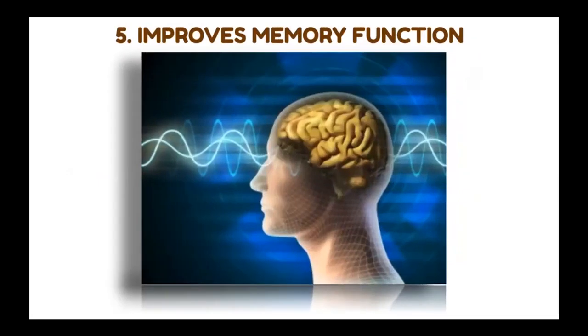Number five: improves memory function. This Korean red ginseng helps improve brain functions like memory, behavior, and even mood. Many studies have found positive effects on brain function, and also for people already suffering from Alzheimer's disease, it really helps them improve their cognitive skills. We want to prevent ourselves from Alzheimer's and dementia, so we really want to take this on a regular basis because it will stimulate the hormones and proteins that protect and repair brain cells through neural growth.